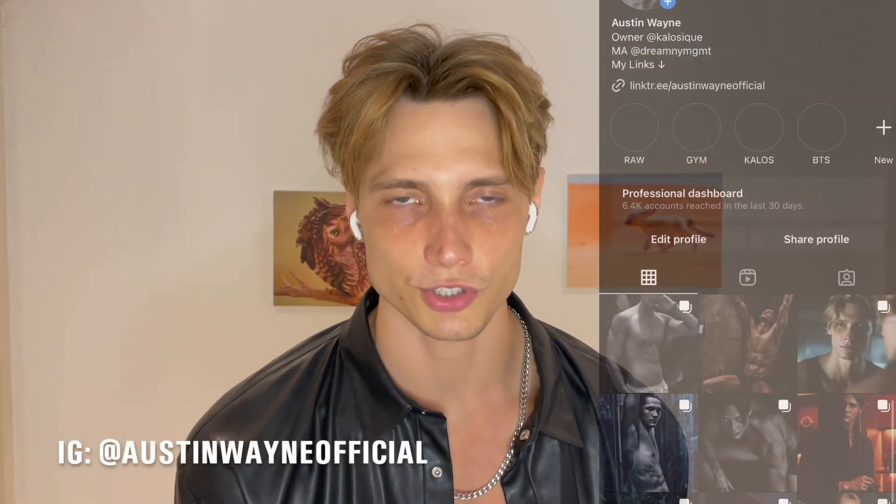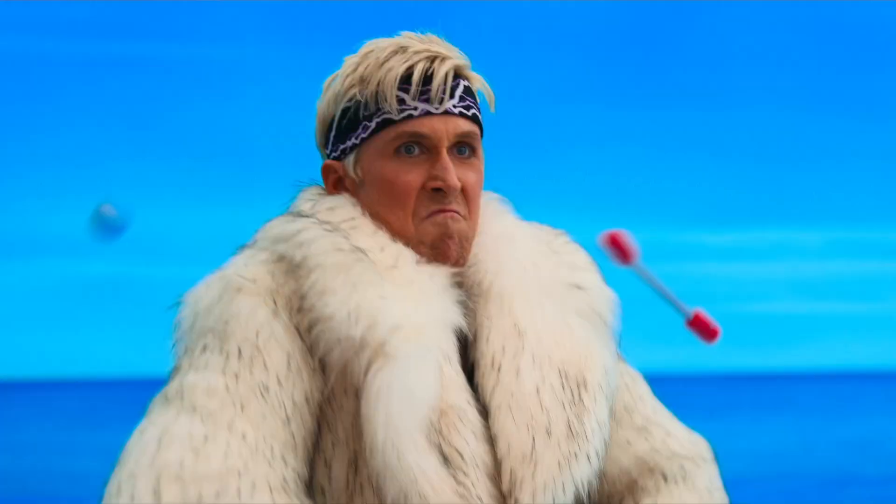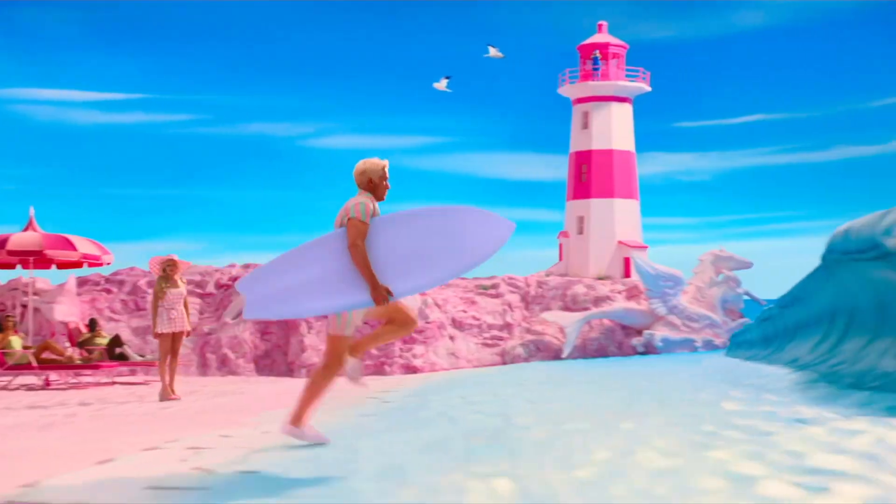Ryan Gosling got paid millions of dollars to look like the human version of Ken, so obviously you need a physique that looks just like a model physique. What are the characteristics that make this look aesthetic? It comes down to a couple of things. Number one: body fat. It doesn't matter how much muscle mass you have — if you're not at a low body fat percentage, nobody will be able to see it.